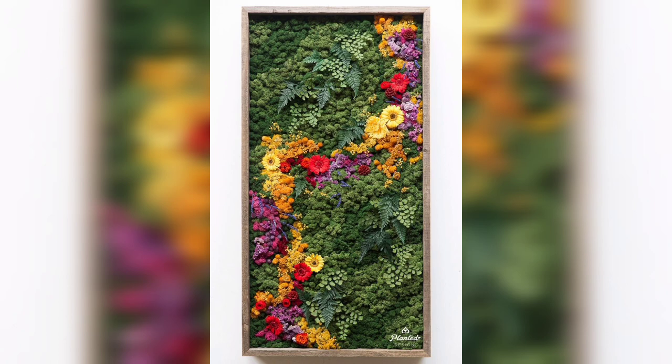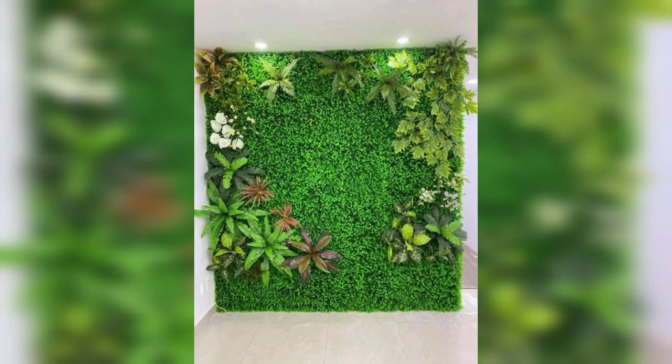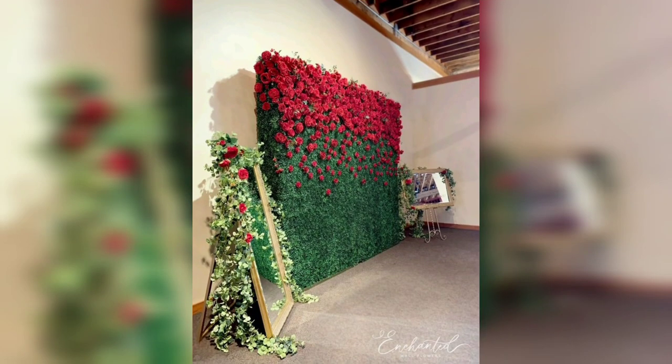Dear friends, in this video you can see beautiful and amazing high quality artificial grass. These designs create an effect of an outdoor environment. These artificial grass designs increase the beauty of your bedroom and your living room.